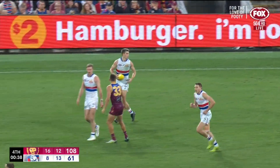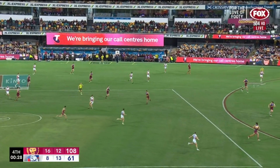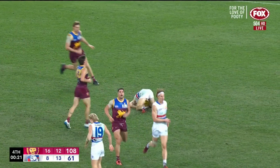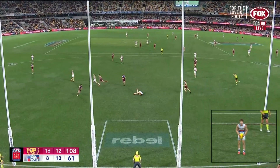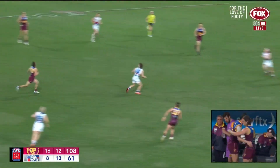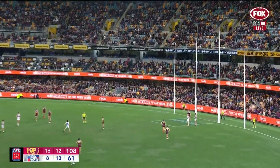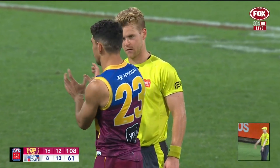Throughout that run at least once. Norton charging at it. West — brave. Knew that Adams and Norton were coming. West went back with the flight, had a look around, knew what was coming at him. Unfazed. So the Lions win comfortably — by how much after that goal? 41 points.